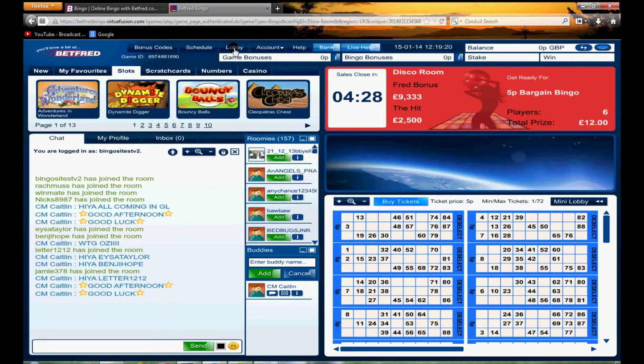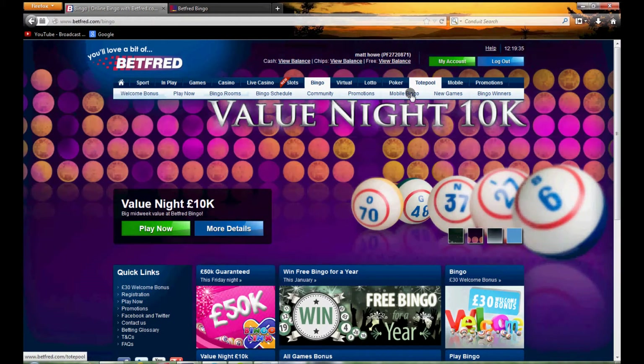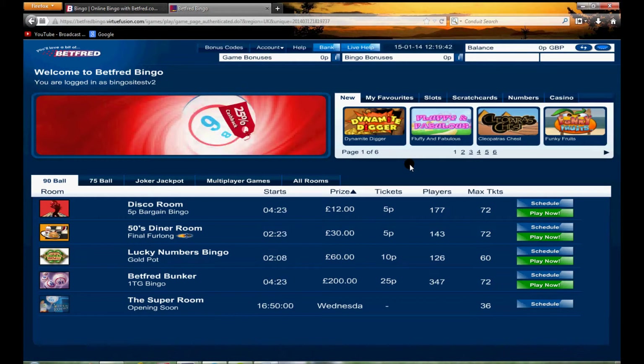To summarize this Betfred Bingo review: on the whole, not a bad place to play bingo. The one thing we don't like is the menu bar at the top — it tends to make navigation a little bit fiddly. And once you're in the lobby area, there is no Deal or No Deal Bingo. But on the whole, not a bad place to play bingo. Thanks for watching from us here at bingosites.tv.